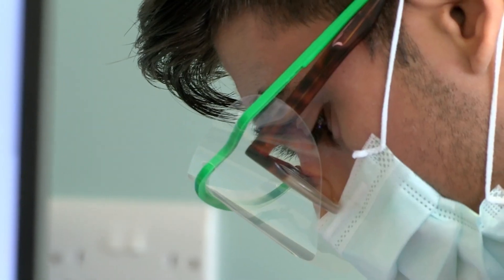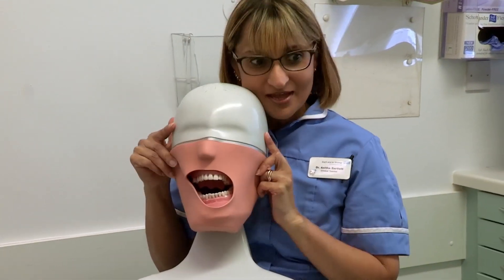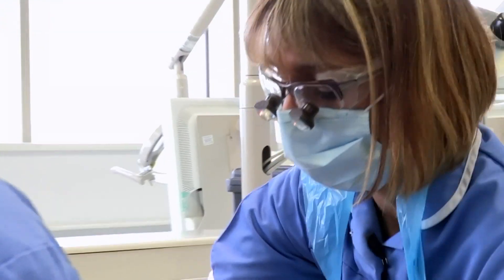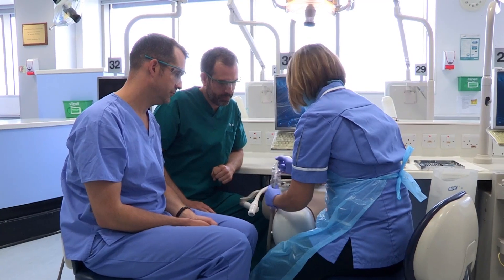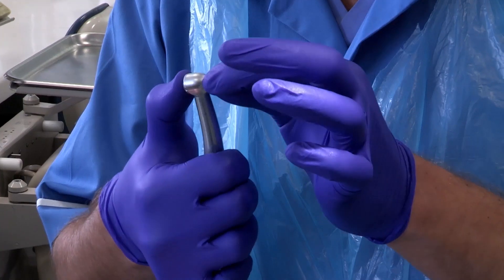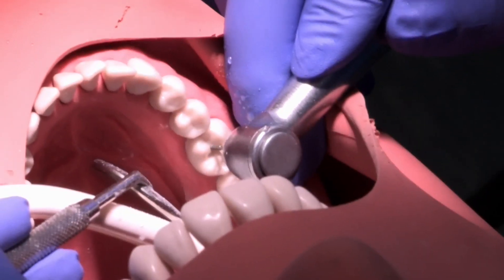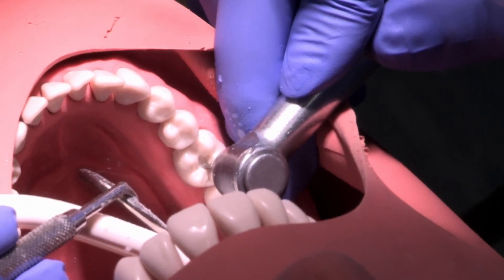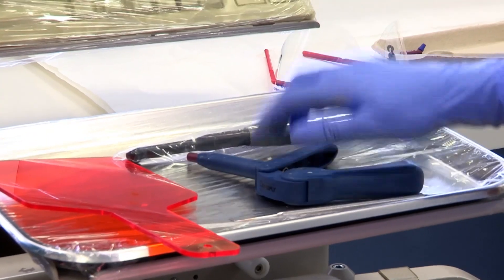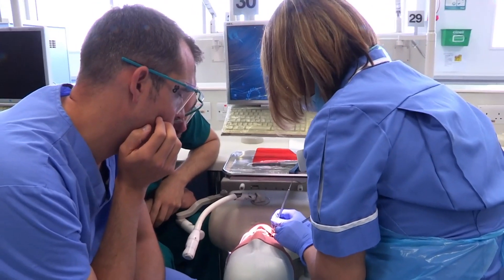Before we're let loose on today's takeover challenge, we need a masterclass. We use a phantom head — a model head used by students to practise doing fillings. You start by putting in a suction tube to remove any extra saliva so the patient doesn't choke. Next, you use the drill, attaching the drill bit with a steady hand. We're going to imagine that this tooth has a little bit of decay in it, so we cut a tiny hole. The filling is a white material called composite, which is set hard using an ultraviolet light — and if you touch it, it's gone completely hard.